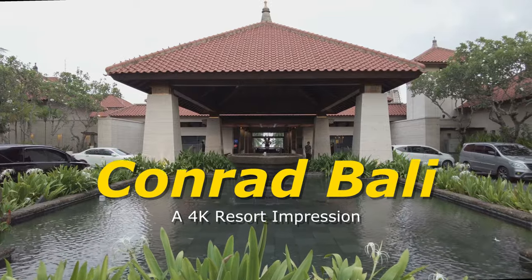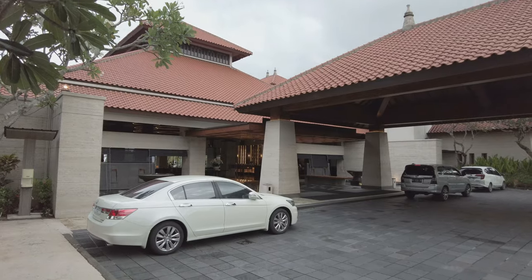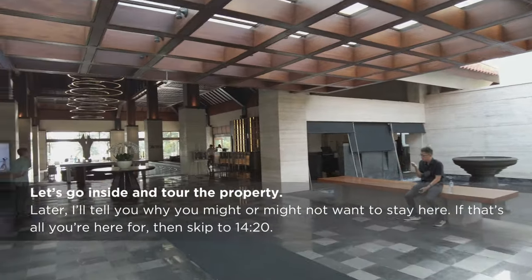This is JR, aka The Tourist. Welcome to the Conrad Bali. This is not a review, but merely my impression of the property.